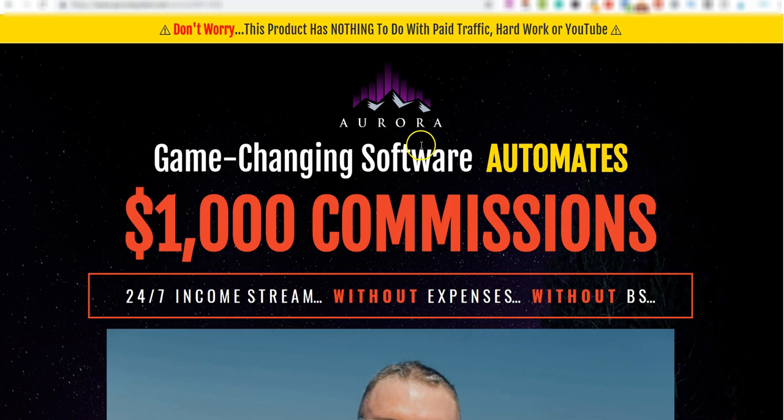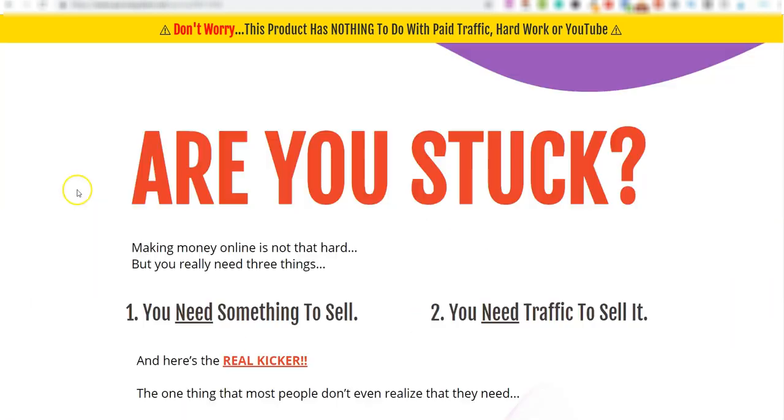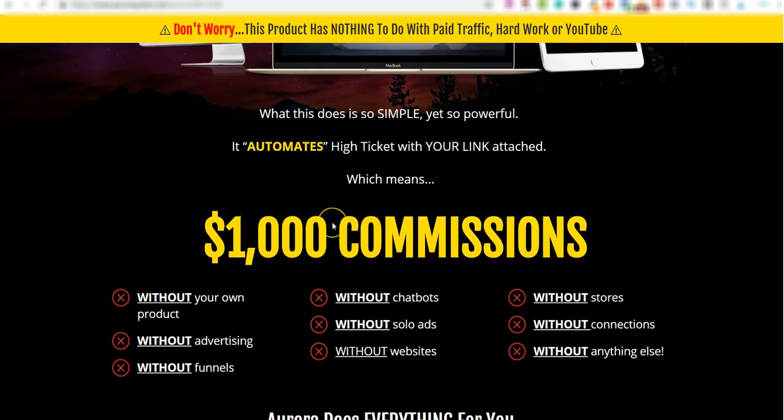This new product is called Aurora, and it's a combination of software and training. I've had access to it for about five days now. As you can see here, it basically automates commissions for you — it has nothing to do with paid traffic, hard work, or YouTube. I won't go through the entire sales page, but let me scroll down to show you the key part.